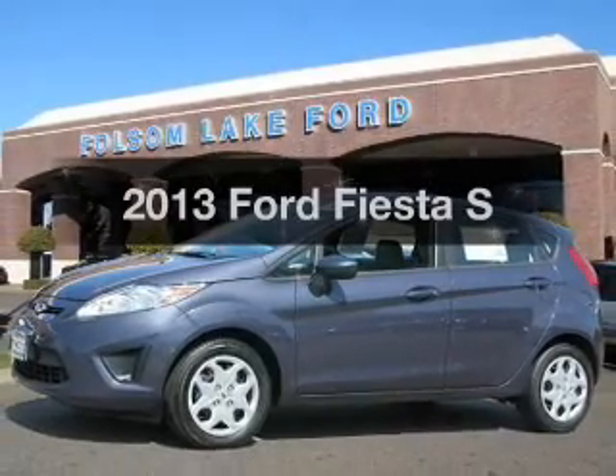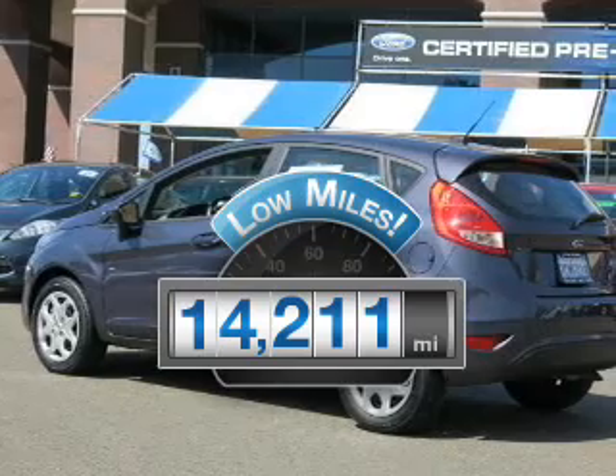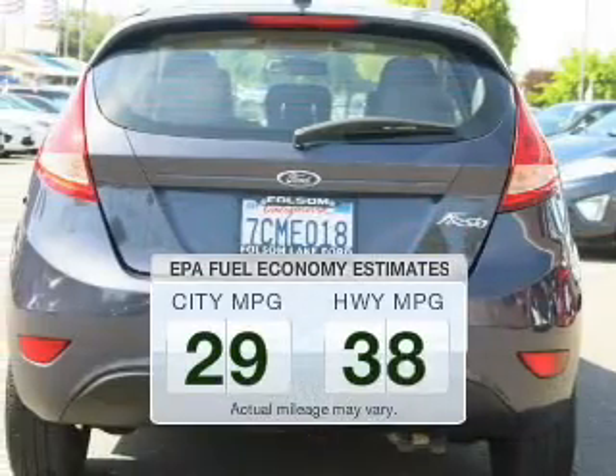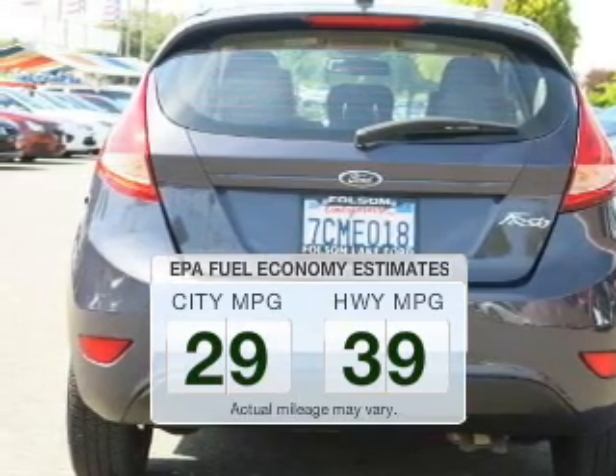Everything you need under one roof with this great vehicle. Low mileage is an important factor in your purchase, and this vehicle delivers a low odometer reading. Low emissions and the good fuel economy offered in this vehicle are important to you and to the environment.